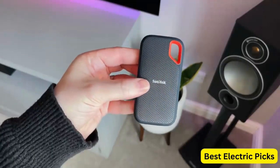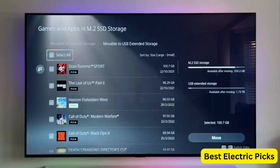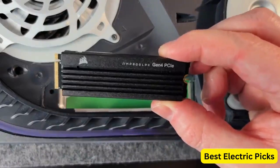Popular SSD brands like Samsung, Western Digital, Seagate, and Crucial often offer reliable options for expanding the storage capabilities of your PS5. In this video, we'll review the top 5 best SSDs for PS5.